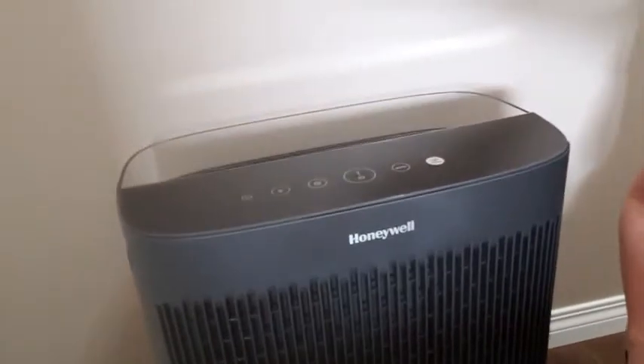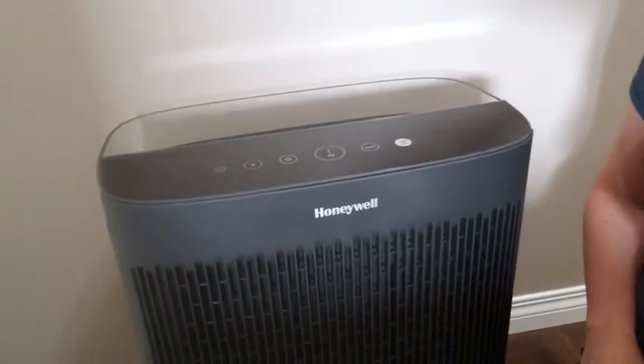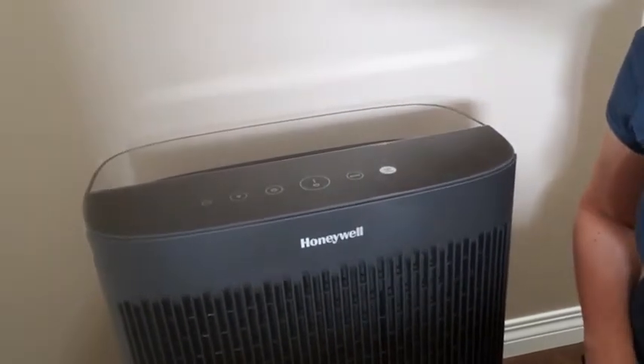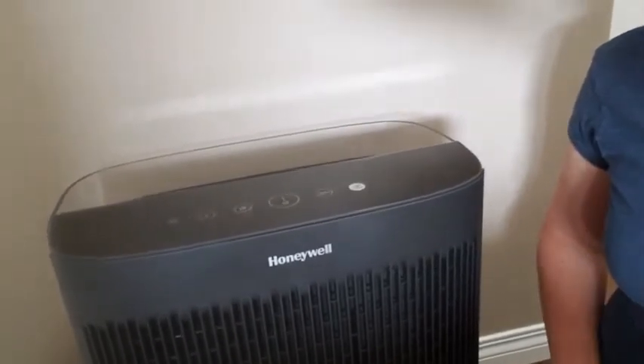Hi, my name is Jen and I live in Balgonie, Saskatchewan. I got to try the Honeywell Insight Series Extra Large Air Purifier. This air purifier worked very well for the size of our home. We have a 1500 square foot open concept home and we put it in our living area, and it worked well to take out odours, pollen, and allergens.